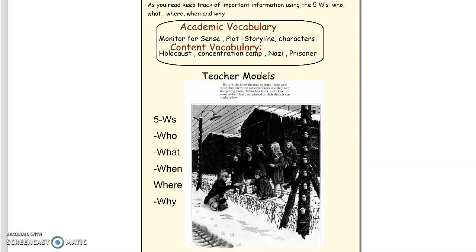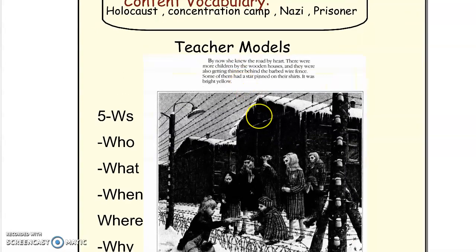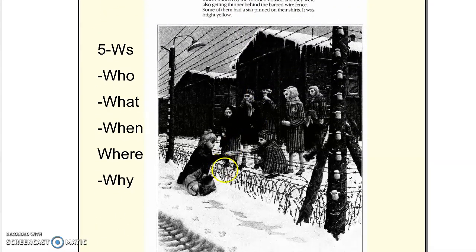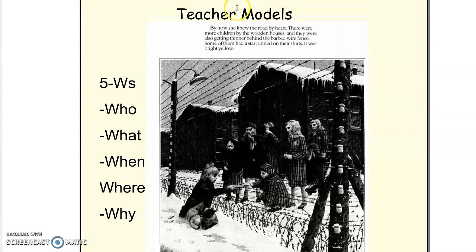I just want to show you guys a part of Rose Blanche. Here she is by the concentration camp, and we see that she's handing over some bread to these children. I'm just going to read over this page to you. By now she knew the road by heart. There were more children by the wooden houses, and they were also getting thinner behind the barbed wire fence.